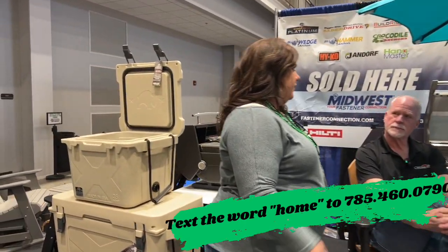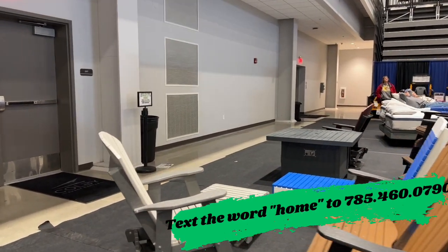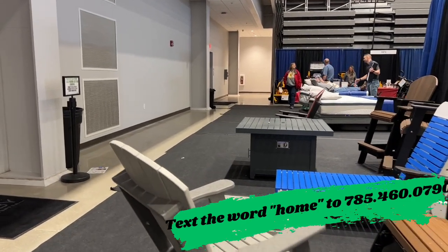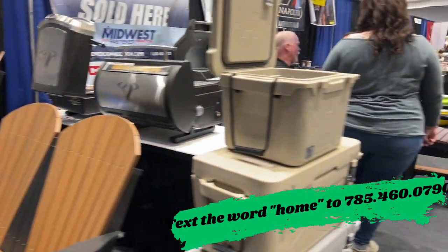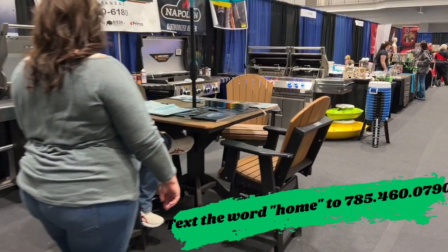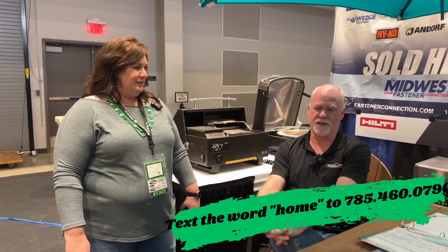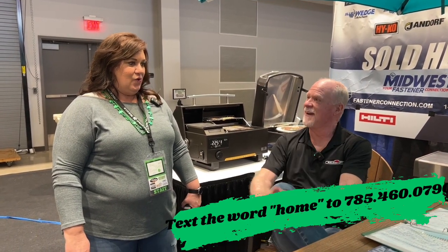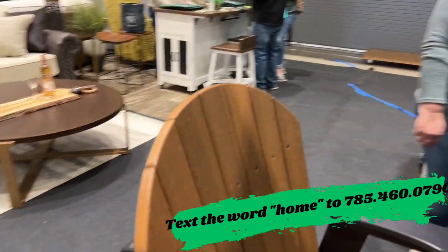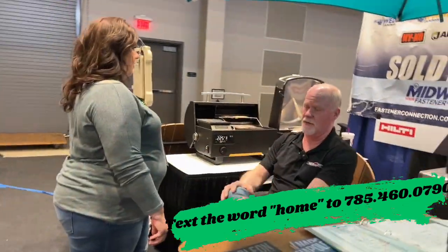So tell me, what did you bring with you today and if you're running any specials? Everything that I've got on display is on special during the show and probably for a few days afterwards. I have Napoleon Grills — other products also available other than what I have here. Canyon Furniture — it's a composite furniture that will last forever. And I have the new tailgate pellet grill and pizza oven, and those have been really hot.